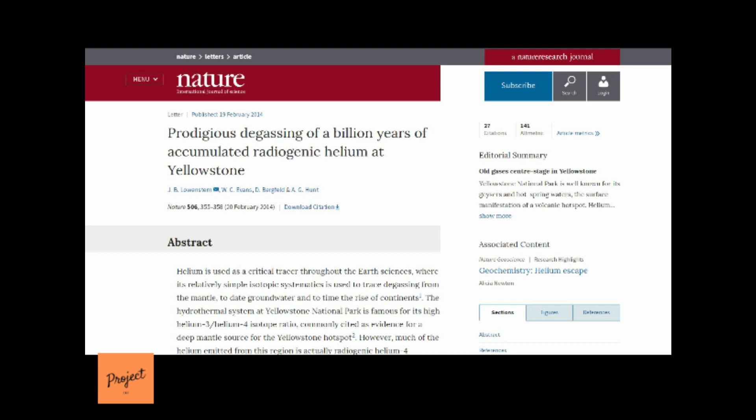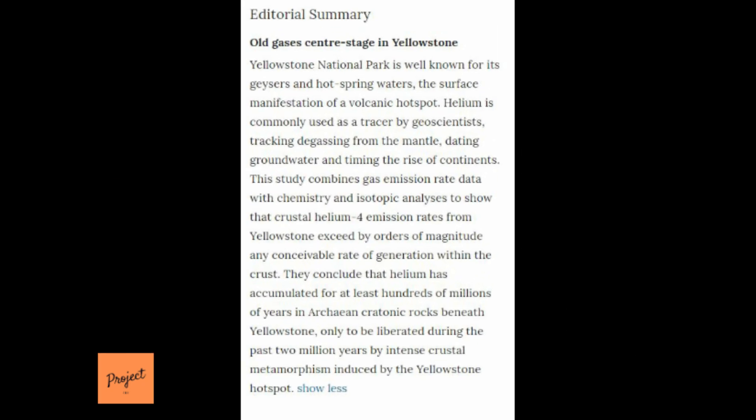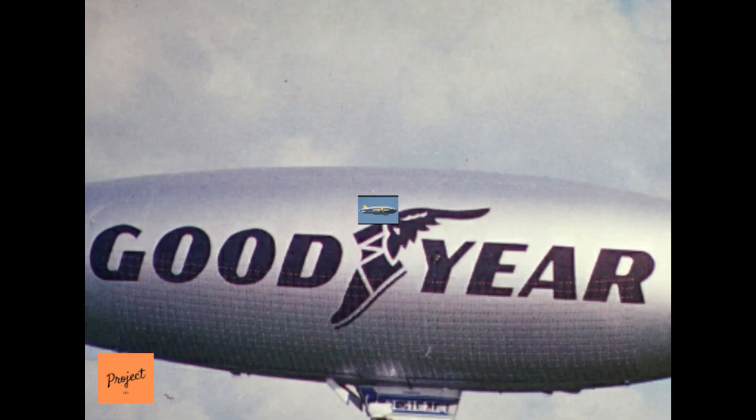A study in Nature magazine reported that Yellowstone is releasing about 60 tons of helium from underground stores each year, an amount hundreds — possibly thousands — of times more than expected. Researchers with the U.S. Geological Survey estimate that enough helium comes up to fill one Goodyear blimp every week.